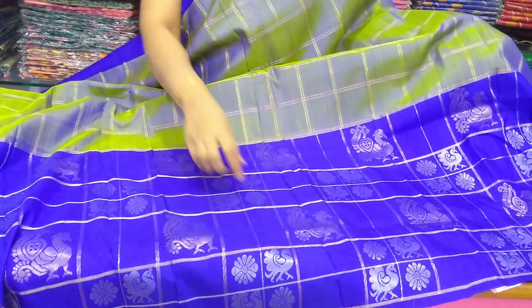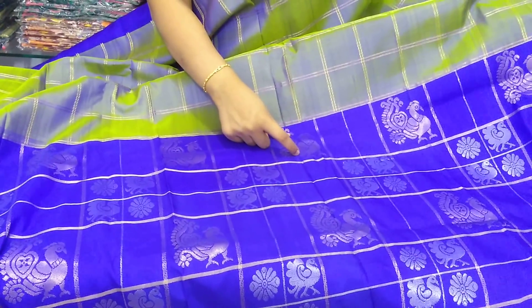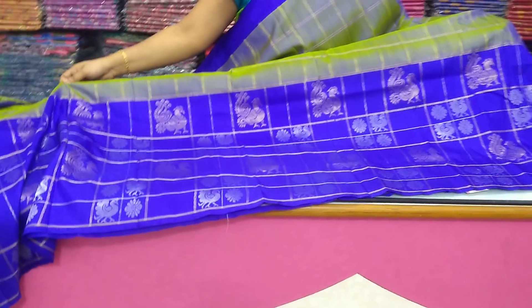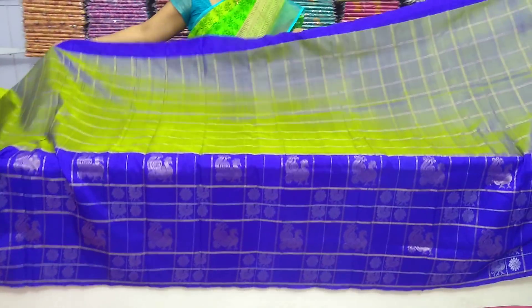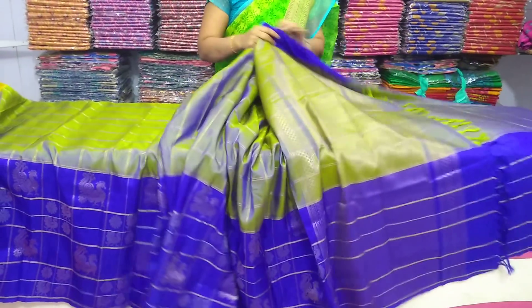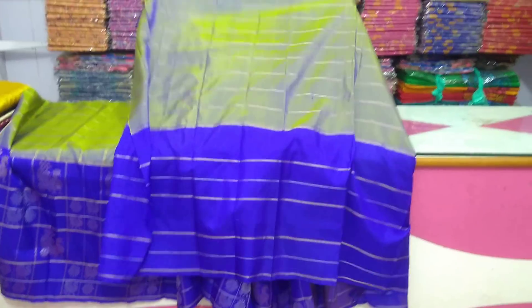We also have color variations — gold and silver colors, flower with silver and gold. We also have different designs on scud board, very lightweight and different concepts. We also have designer wear in a different look.